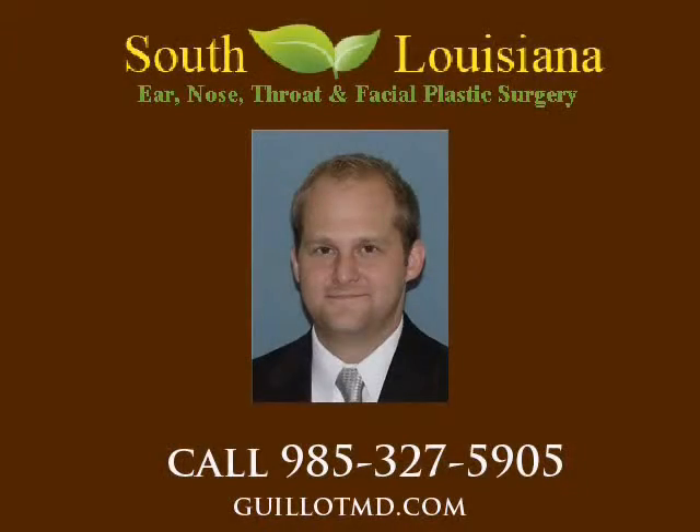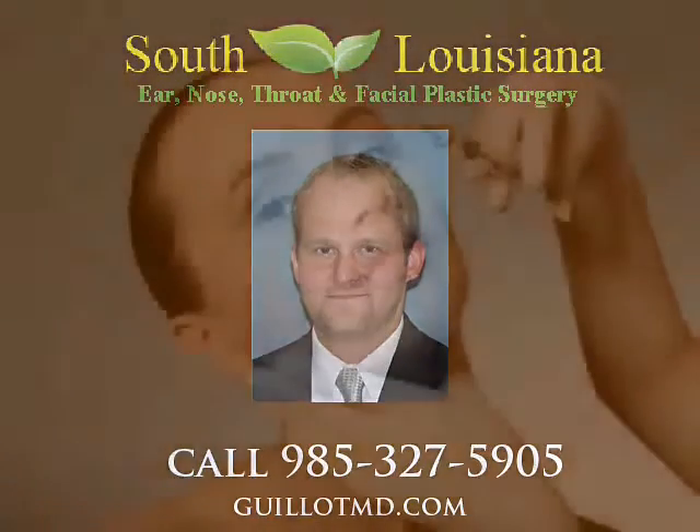The botulinum toxin is a chemical that prevents a nerve from activating its respective muscle. This property can be used for a cosmetic advantage when injected into particular areas of the face that are predisposed to wrinkles.